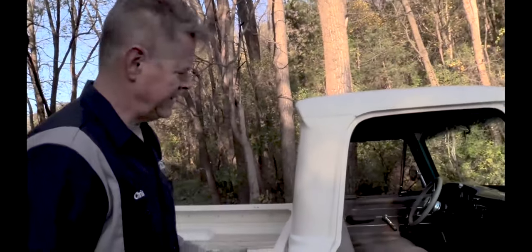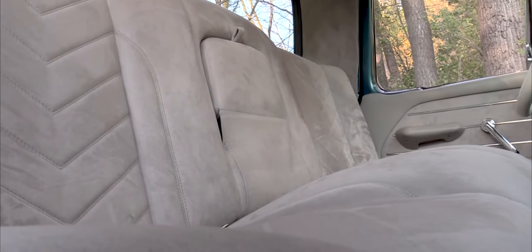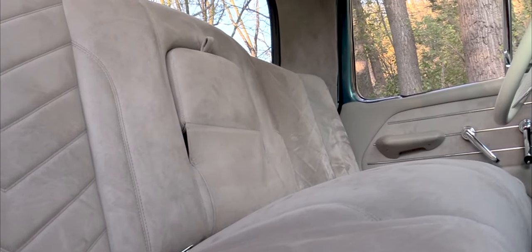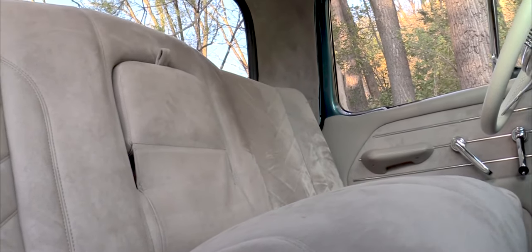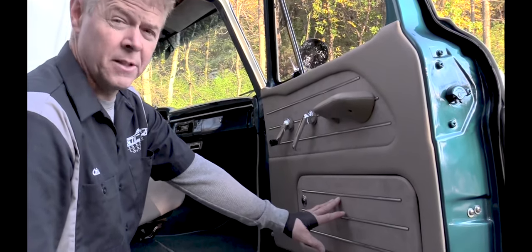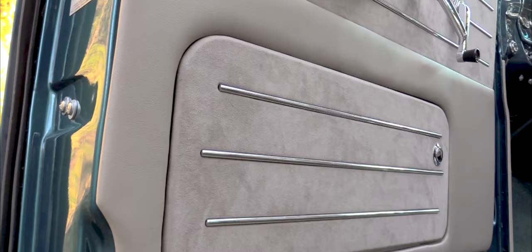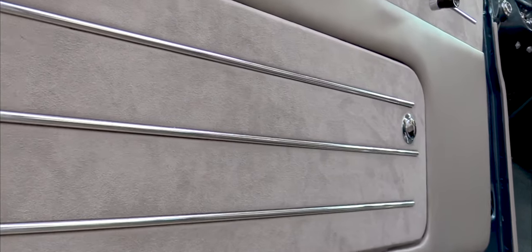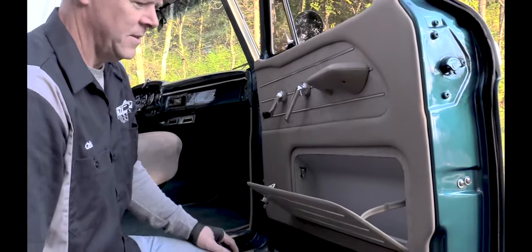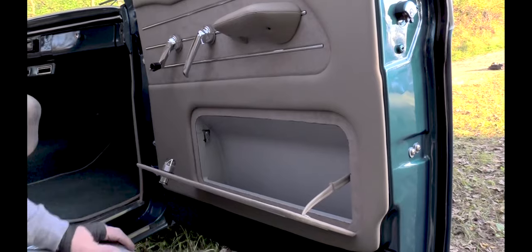He wanted the interior to be a stock look, but I just couldn't do it. So we gave the bench seat the look of almost like a bucket seat. On the 1965 F100 they had a storage panel in the doors as an extra package you could order, but it had a zipper that looked like an upside-down smile and that just didn't look right. So we created this design — push the button, give it a twist, opening up so you have plenty of storage.